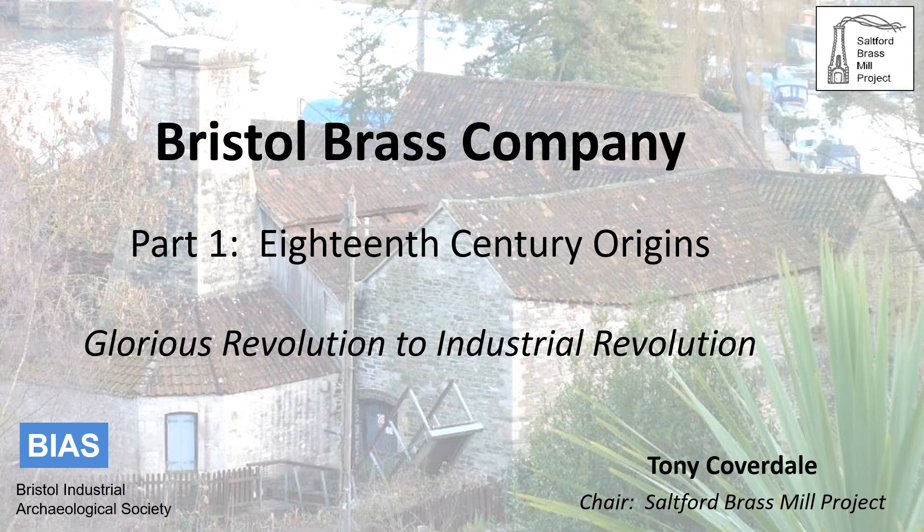My name is Tony Coverdale and I am chair of the Saltford Brass Mill project. This short presentation, 'The Bristol Brass Company: 18th Century Origins', describes the early years of the company which owned and operated Saltford Mill.